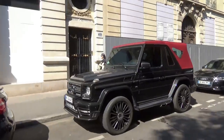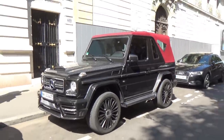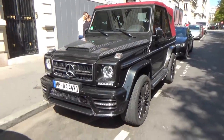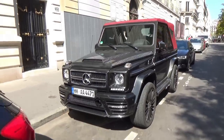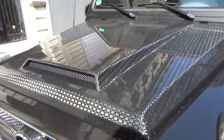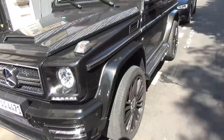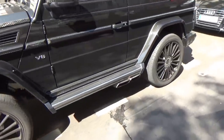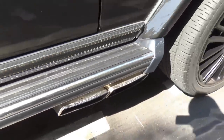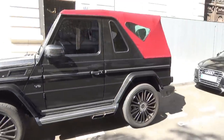G-Class cabriolet Mansory devant le Prince de Galles. Toujours sympa de le voir, ce petit G-Class. Pour ceux qui ont l'habitude d'être dans le sud, on le voit très souvent à Monaco et à Cannes. Là il est à Paris. Je vous le montre en détail avec le gros carbone. Il fait un super bruit — regardez la taille des échappements, échappement Mansory. Voilà pour ce très petit G-Class tout mignon, tout gentil.